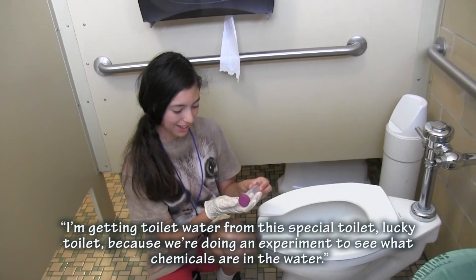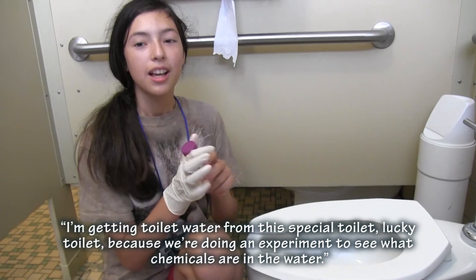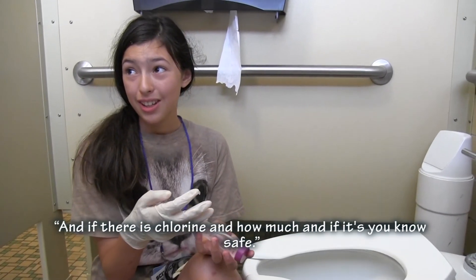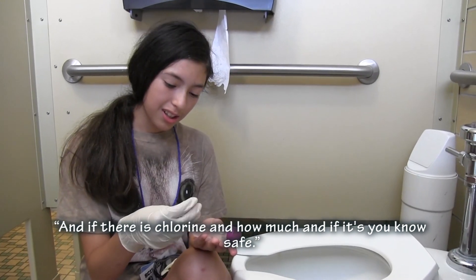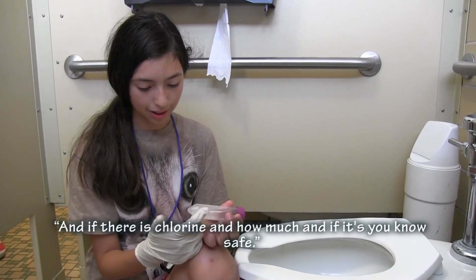I am getting toilet water from this special toilet because we are doing experiments to see what chemicals are in the water — if there's chlorine and how much — and if it is, you know, safe.